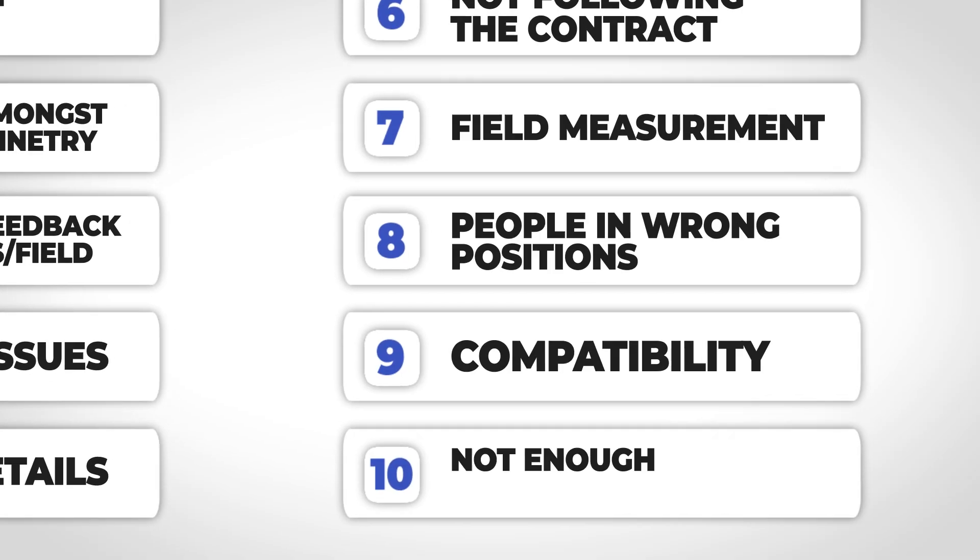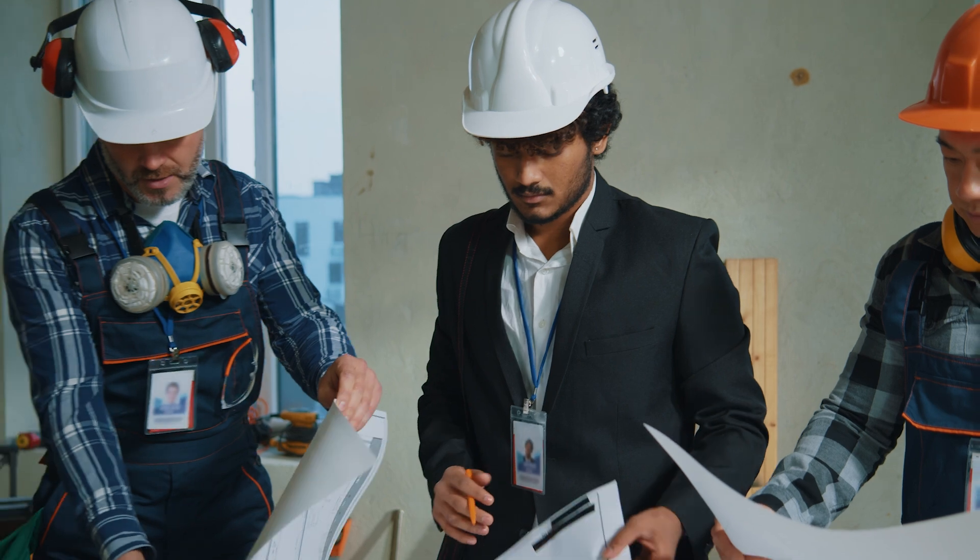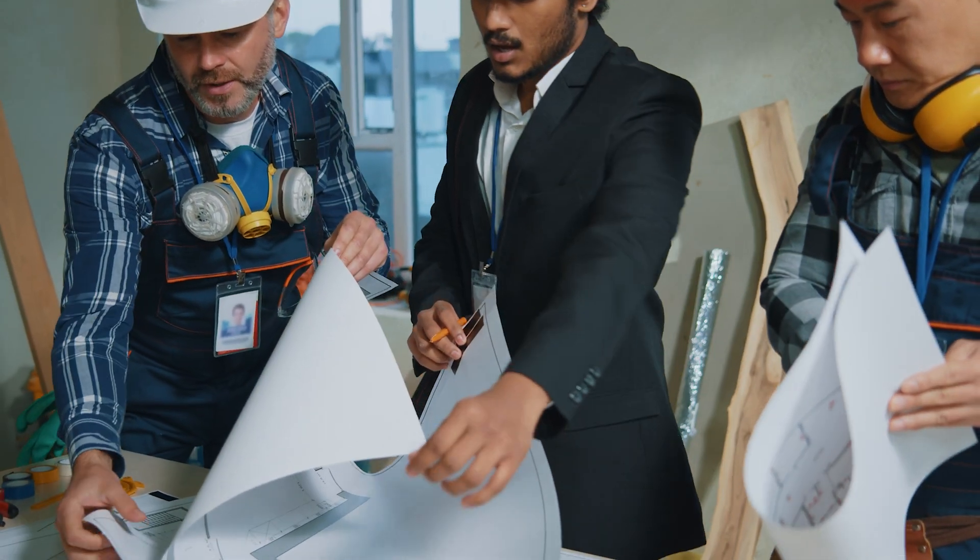The last mistake, but potentially the most important, is just not getting into the details enough. With the dwindling labor market, there are fewer people who truly know how to build and have done it with their hands. The only way to close that gap is to truly understand the drawings and know what details will and will not work. If you're a key decision maker, you have to have some basis for guiding the ship — knowing which structural or finish details will take more or less time, because not every job is the same. I have never heard someone who was detail-oriented regret it.